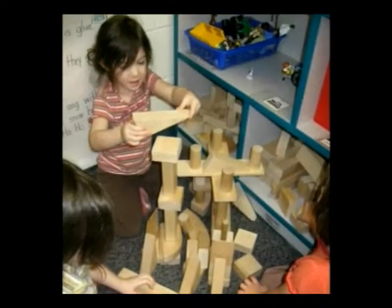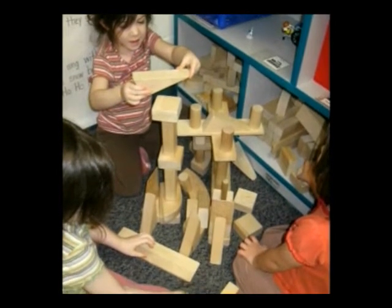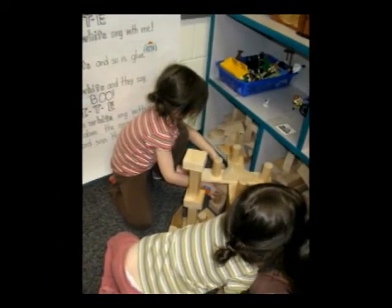In the block center, students can describe locations of objects using words like on top of, over, under, and beside. And they can create using shapes.